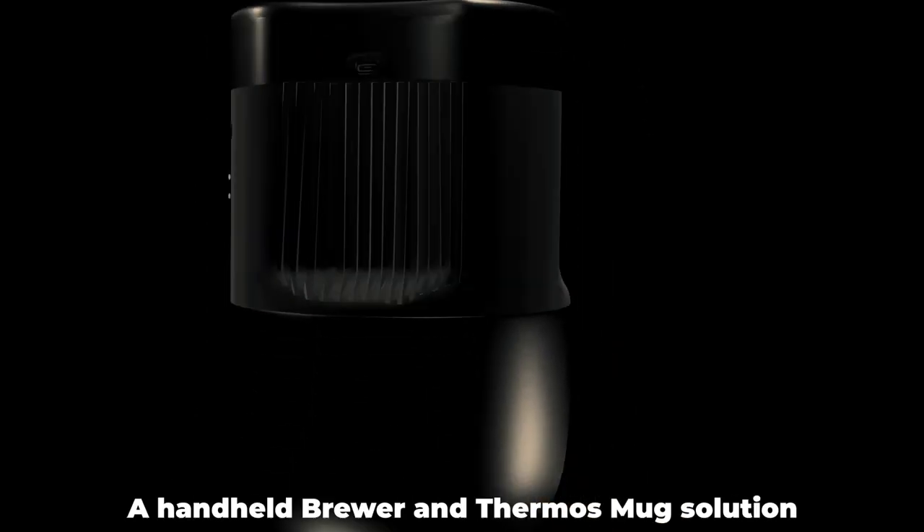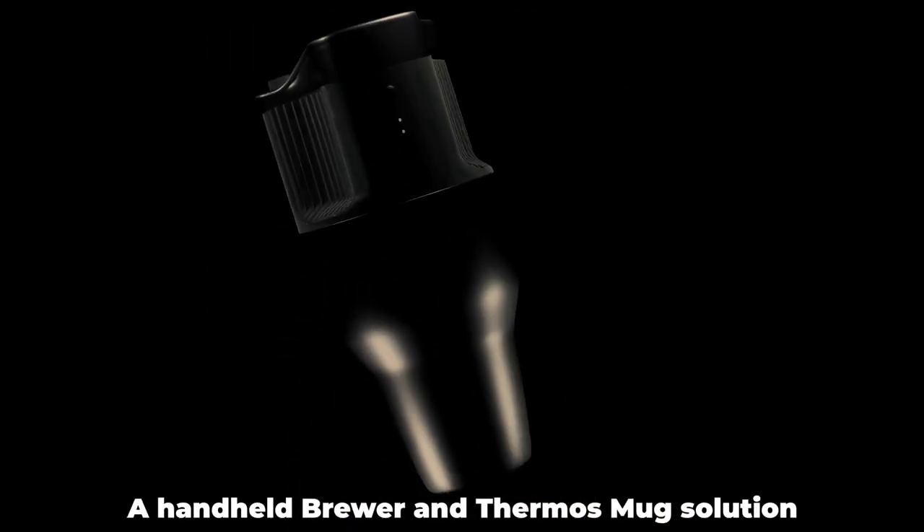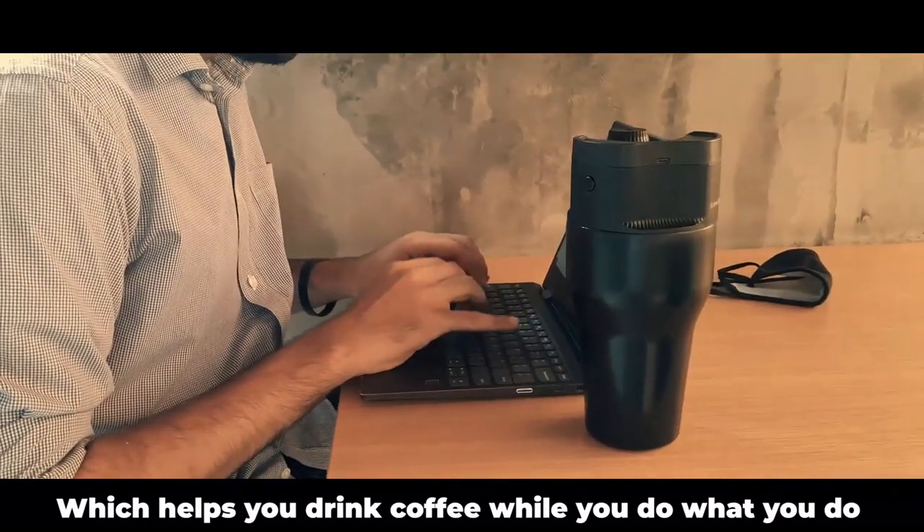This is the Brewer Mug, a handheld brewer and thermos mug solution, which helps you drink coffee while you do what you do.